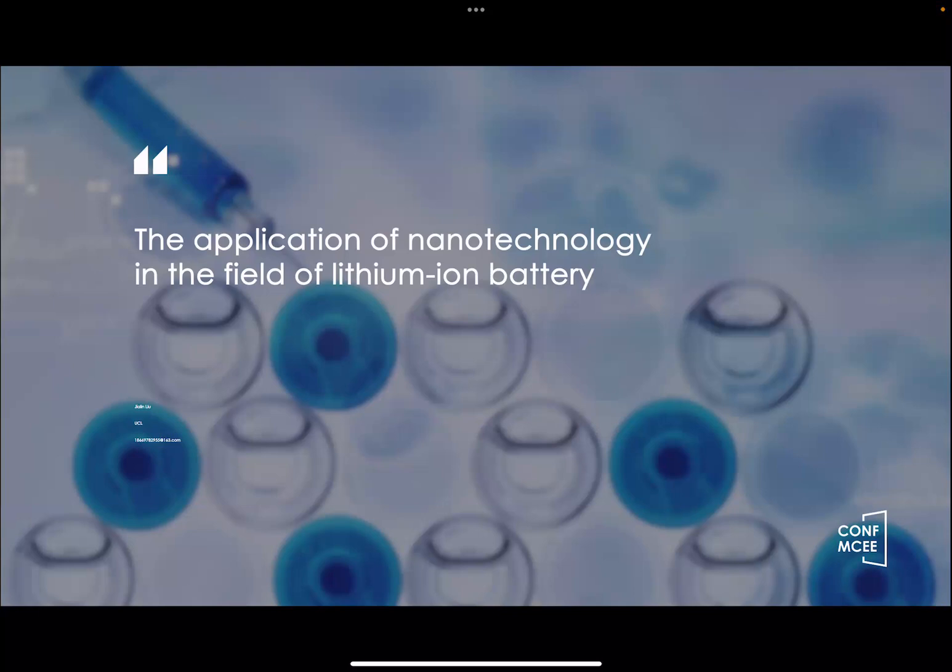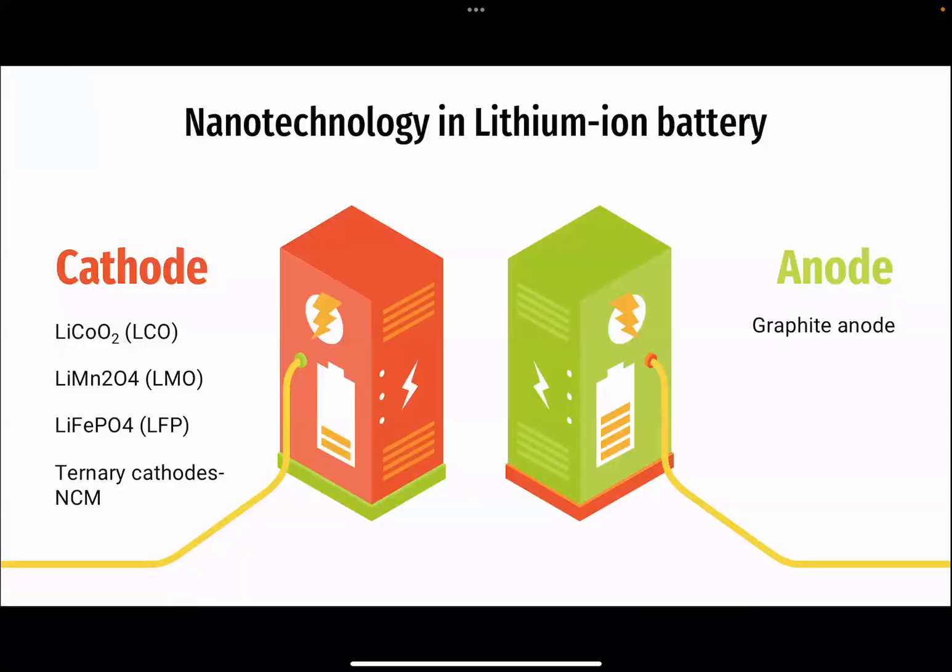As lithium-ion batteries become increasingly ubiquitous, the demand for enhanced battery research grows. This presentation will focus on the utilization of nanotechnology in lithium-ion batteries, exploring its applications in cathodes, anodes, and its future role in energy storage.